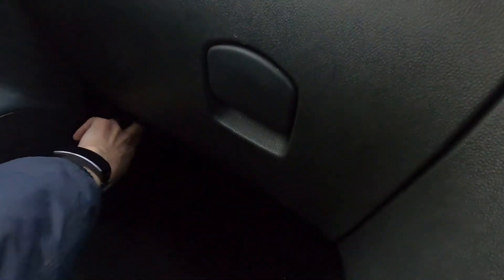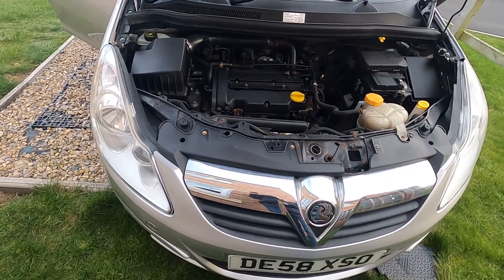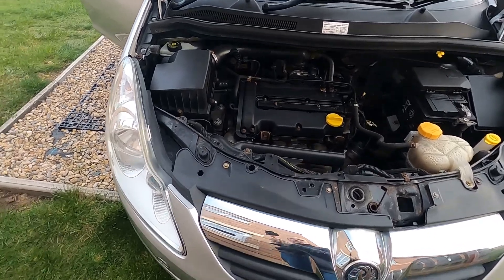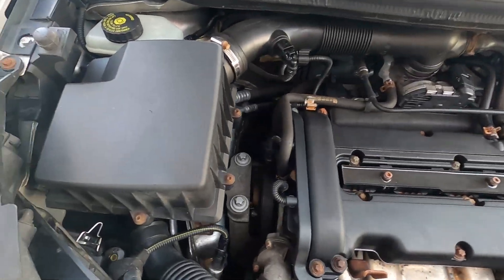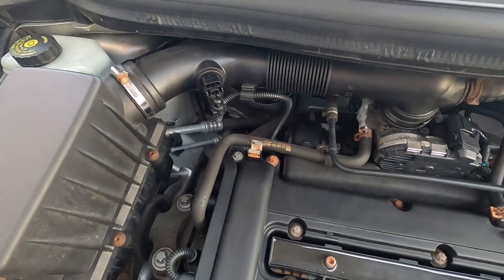It's sitting there idling away happily. Let's go take a look underneath. It is a little bit noisier than we'd like — it does have a slight exhaust blow just at the back there.